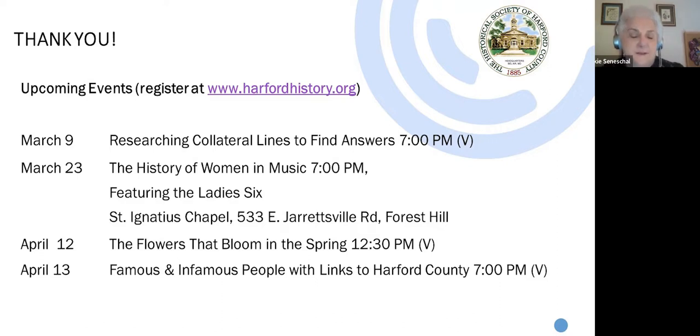Our next brown bag lunch is on April 12th at 12:30 p.m., where Master Gardener Meg Algren will discuss the flowers that bloom in the spring, including stories of their history, both good and bad. The genealogy presentation for April is an introduction to famous and infamous people with links to Harford County. Reserve your tickets today on our website at www.harfordhistory.org. I also encourage you to become part of the planning for our 250th anniversary at harford250.org. And one more time, Carl, the website for the Martha Lewis? It's skipjackmartha.org — no space in between. Just skipjackmartha.org. Thank you for the things you're doing at the Historical Society. It's fantastic. Thank you all for joining us today — we look forward to seeing you next month.